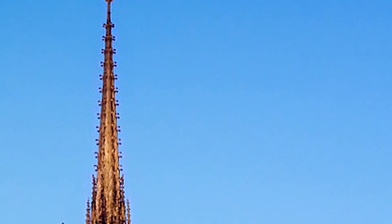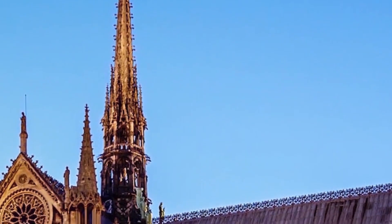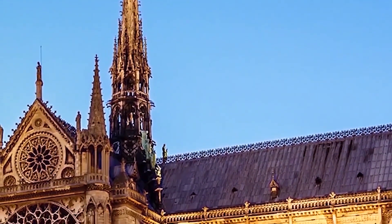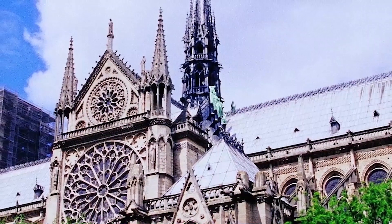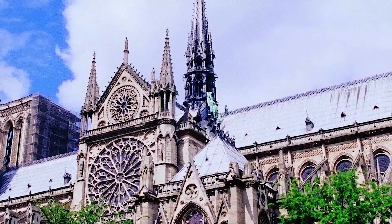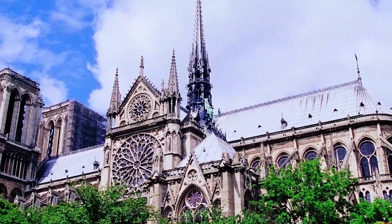The spire of Notre-Dame de Paris was located above the cross section of the cathedral's transept. Notre-Dame de Paris has had two timber spires. The first was built between 1220 and 1230, and eventually became so damaged that it was removed in the late 18th century. The second was put into place by a French architect in 1859 and was destroyed in a major fire in 2019.